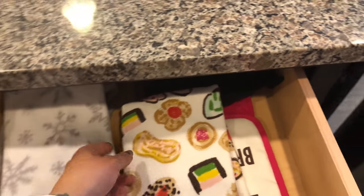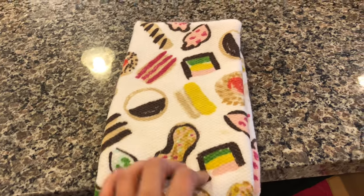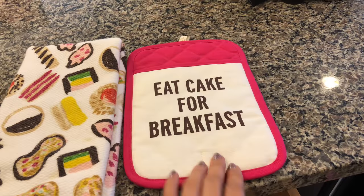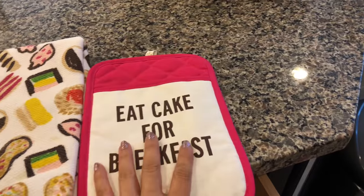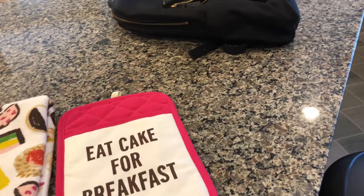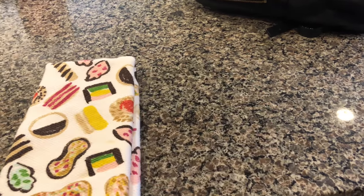I have a fun little kitchen towel in here with little pastries and desserts on it. It goes well with her 'Eat Cake for Breakfast' theme. I actually don't use this; I just usually have it up for decoration. I have two of those. So there you have it — that is all my kitchen stuff from Kate Spade.